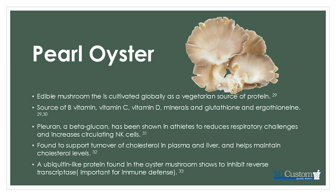A ubiquitin-like protein found in oyster mushroom has been shown to inhibit reverse transcriptase — the enzyme that converts RNA into DNA, commonly found in RNA viruses. For those looking at unique natural supplements to help reduce RNA virus load, pearl oyster extract is something worth considering.